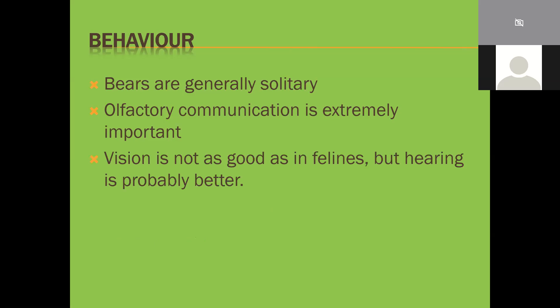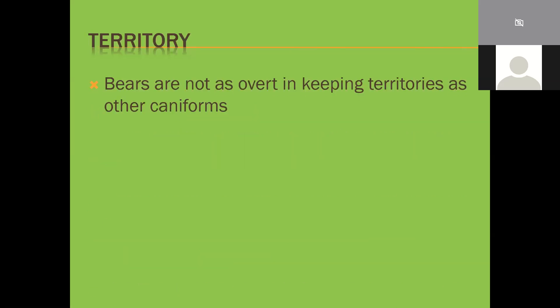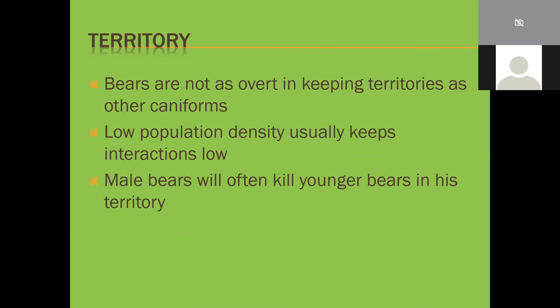People think a bear rubbing on a tree just has an itch, but it's actually territory marking. Vision is not as good as felines but hearing is probably better. Predation is usually opportunistic; bears use their size and aggression to chase off potential competition - they're the big bullies of their areas. Their territories are loose and overlapping - not distinct territories like dogs, more of an 'I'd prefer if you don't come here but I won't be too perturbed if you do.' With very low population densities, interactions are rare. When male bears encounter younger bears, they will happily kill them. Cannibalism is very common in bears and has been observed in many species.